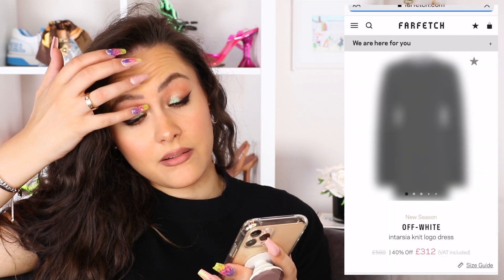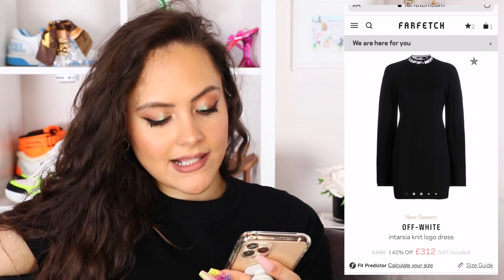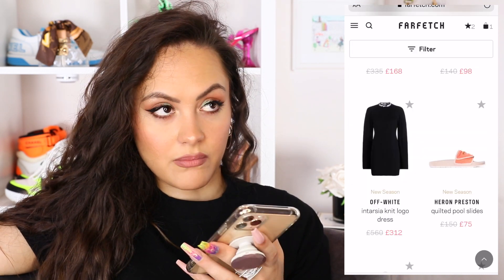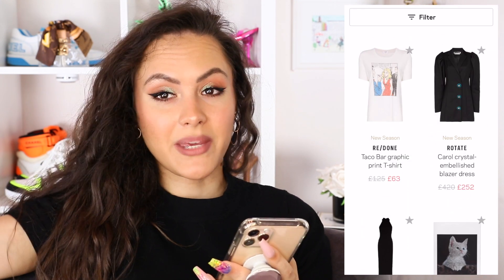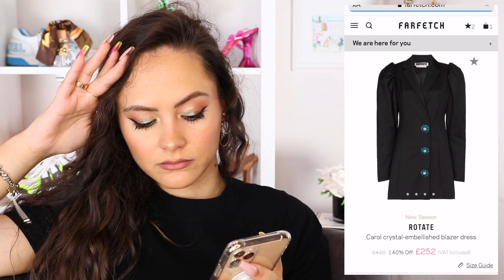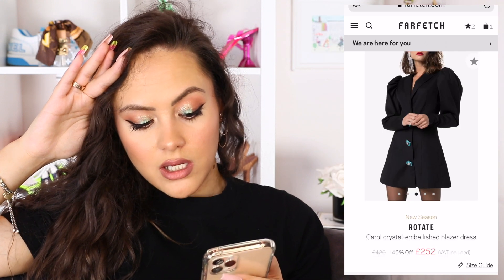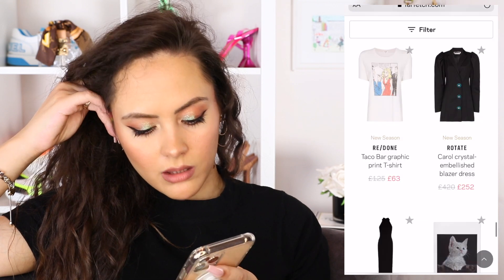This I think is very nice — this is the Off-White Intarsia knit logo dress, and I think this is absolutely fabulous. It's got a sodding bat cut out. Take it back. I had to go and ruin it. Another piece I own, straight in the sale. How dare you — rude. My Rotate Carol crystal embellished blazer dress. I'll put up a picture of me wearing it and absolutely slaying it. Would I recommend it? Yes, it's very comfortable, made a statement, and you can now get it 40% off.